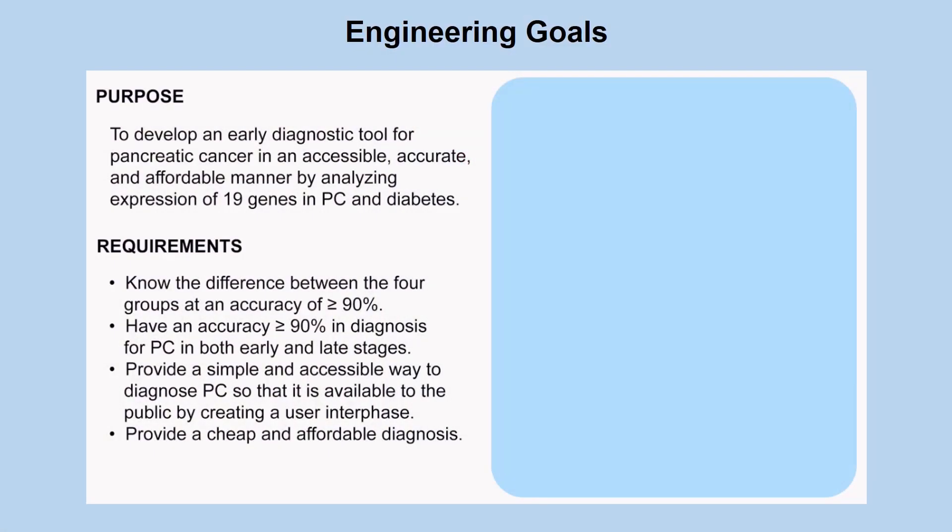Thus the purpose of this project was simple: to develop a diagnostic tool for pancreatic cancer that is accessible, affordable, and accurate by measuring the expression of 19 genes in pancreatic cancer and diabetes. To do this I established engineering goals to evaluate how well the algorithms worked. Four attributes were identified: knowing the difference between the four groups of combinations between diabetes and pancreatic cancer at an accuracy of 90 percent; having 90 percent accuracy in both early and late stage diagnosis; providing a user interface to make the algorithms accessible; and making sure the design was cheap.